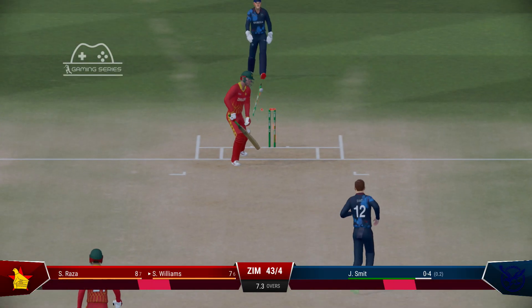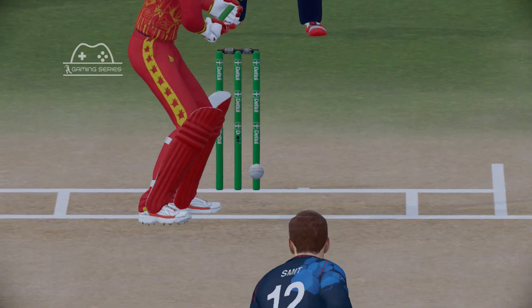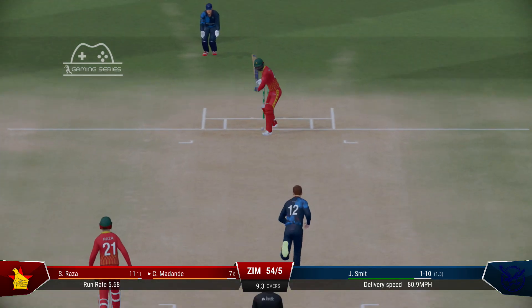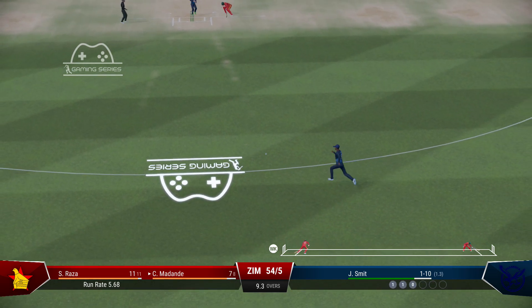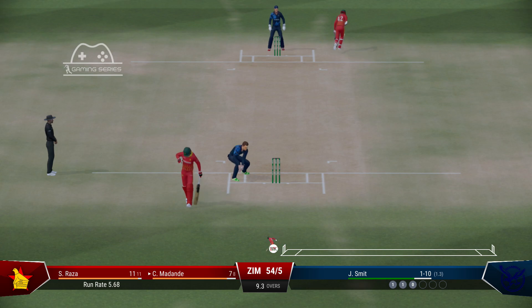Thick edge. Didn't time it. Super shot that. Onto the front foot early, placed it perfectly into the gap. Too short on this pitch, and as we've seen already, it makes it very easy to score.